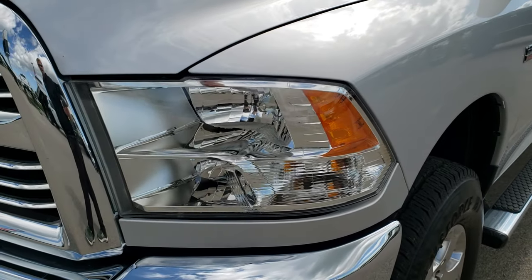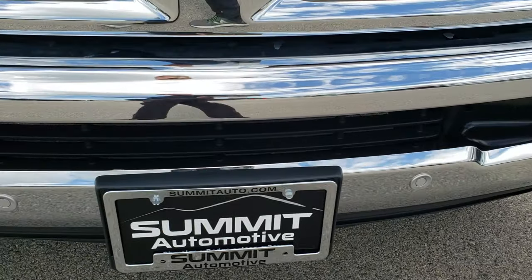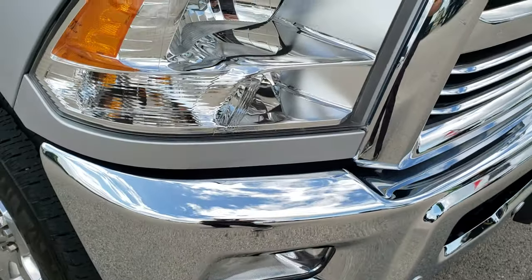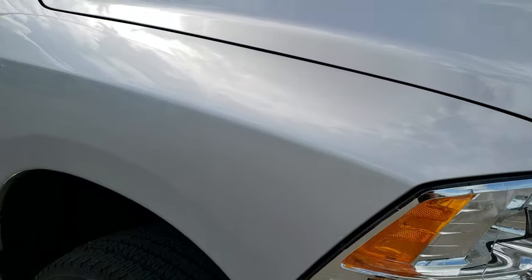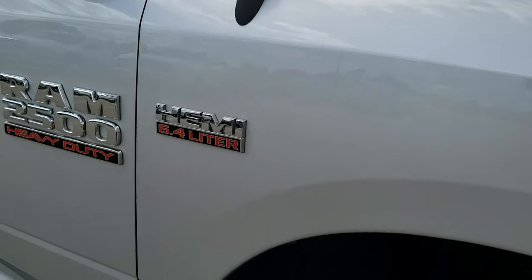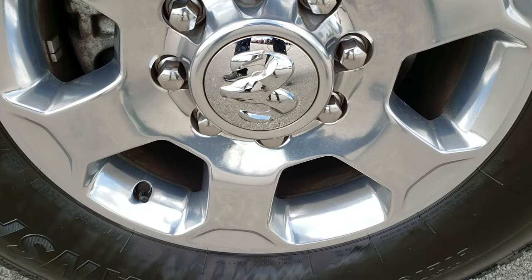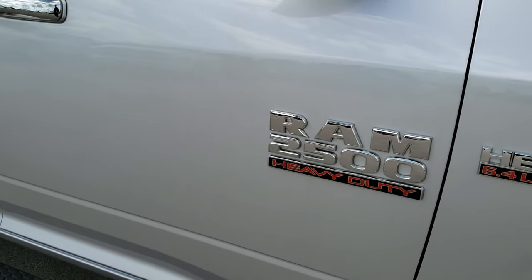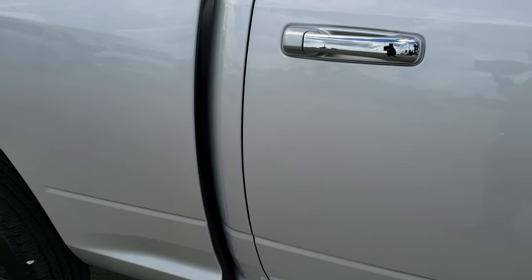Didn't see any dents or dings on the front fender. Headlight lenses are nice and clear. It does have the front bumper parking sensors. No dents or dings on that front bumper. Chrome trimmed grill, part of the Bighorn package. Passenger side fender is in excellent shape as well and the passenger side rim — no scuffs or scrapes. As you go down this side of the truck you can see just how clean the body is, how reflective and mirror-like that paint is.